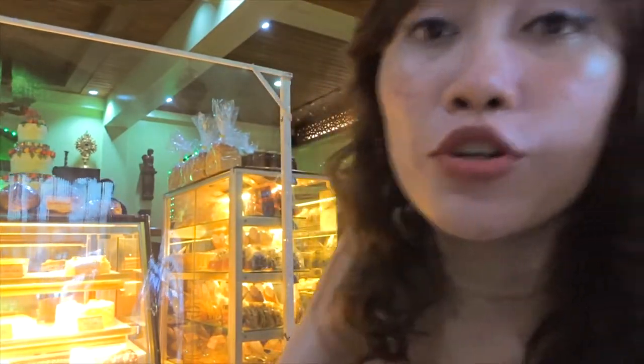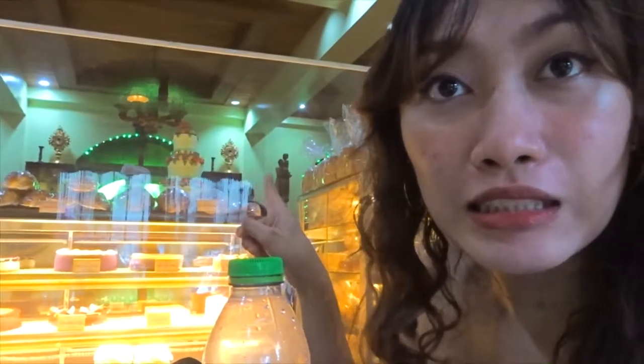I didn't expect a lot of people today, but I guess it's because it's the first day that Intramuros has officially opened after almost a year. There are a lot of people and restaurants around. You can see there's plastic around that area and they need to check your temperature, and you need to wear your face mask and also face shield.